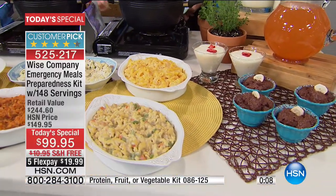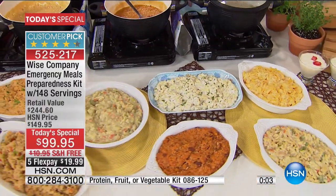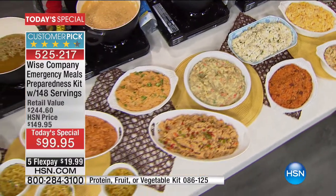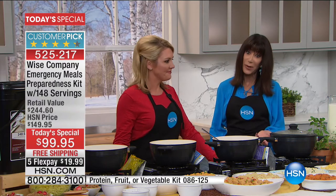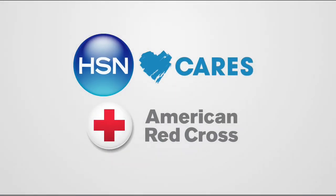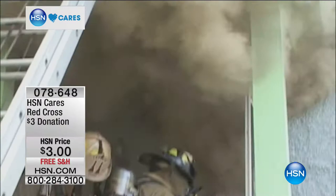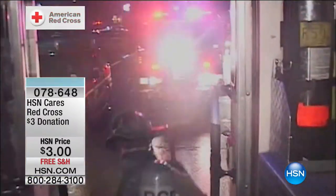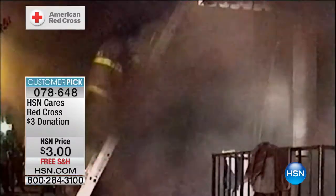Thanks to Wise Company for partnering with HSN Cares to support the American Red Cross. It's interesting - when we think about disasters, the biggest disaster threat in the country is not floods, it's not hurricanes or tornadoes. It's actually home fires. And these emergencies are actually more common than you think.